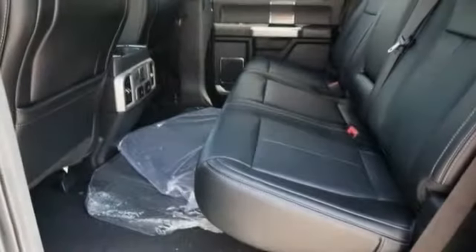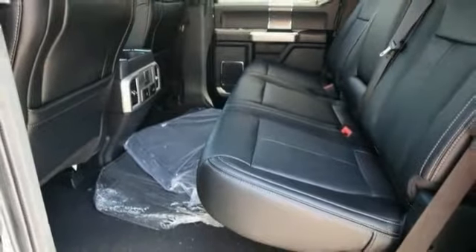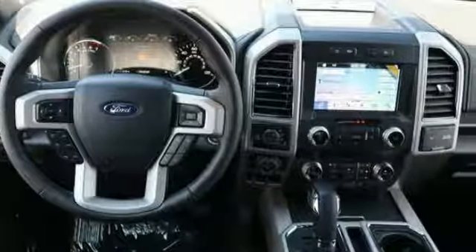Power adjustable pedals, perimeter alarm, body color door handles, tinted glass. Come see the car for yourself.